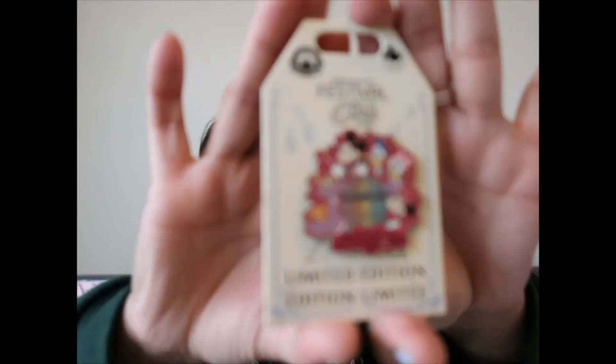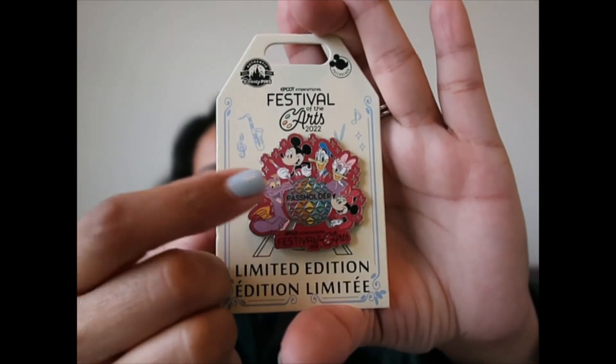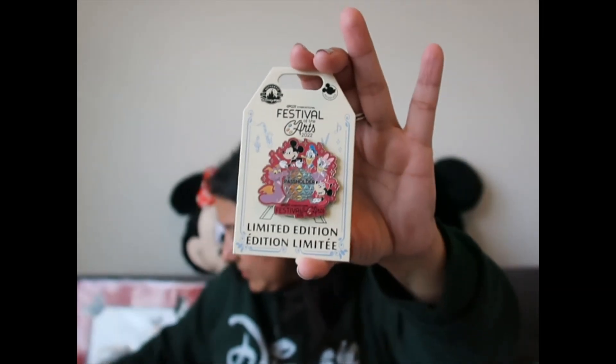I have a pin — I'm trying to control my pin buying. I haven't purchased one for Flower and Garden Festival yet but I'm very tempted. I did get one from Festival of the Arts. It has the characters and just because it has Mickey and Minnie I wanted it. It also has Figment because he's the mascot, and Spaceship Earth with colors because it's Festival of the Arts.